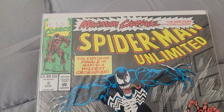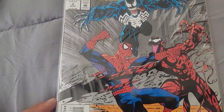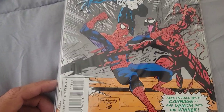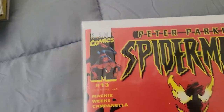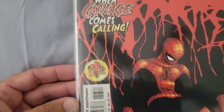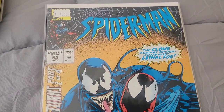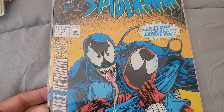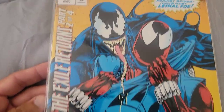Maximum Carnage — the awesome conclusion — Spider-Man Unlimited Issue 2. What a great looking cover! Face to face with Carnage and Venom — that is sweet. Then we have Peter Parker: Spider-Man Issue 13, 'When Carnage Comes Calling.' Crazy great cover. More Spider-Man — Spider-Man Issue 52: 'The Clone Against Spider-Man's Most Lethal Foe,' part two of four. That's a cool cover.